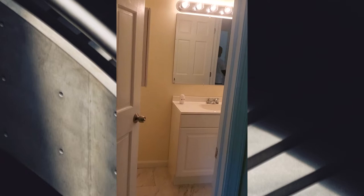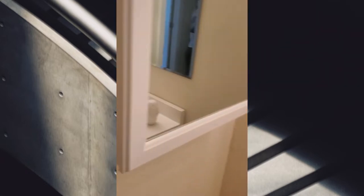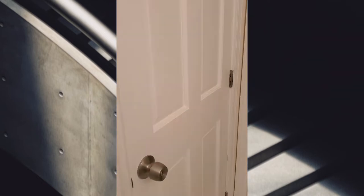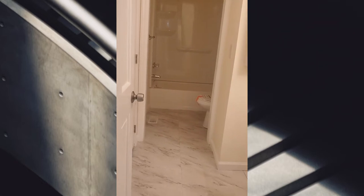So this bedroom enters into the bathroom. Let me back up, because that's the door to the bedroom, but this is the hallway door to the bathroom.